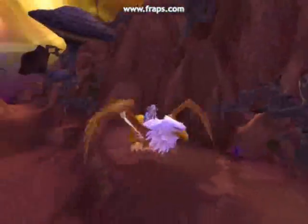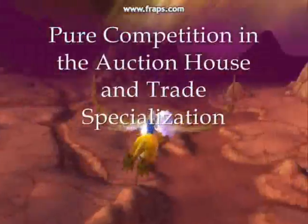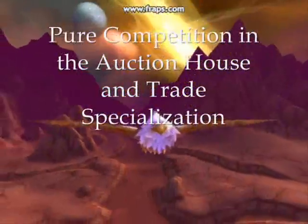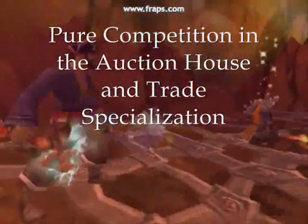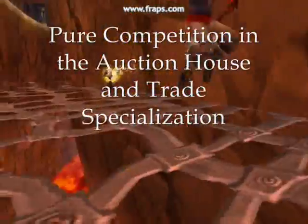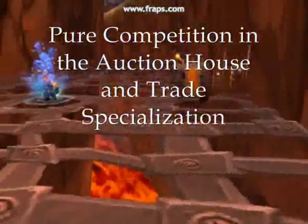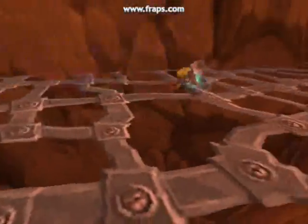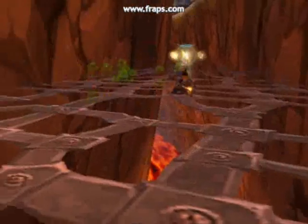Hi everybody, this is Elaine Lung. Hi, and I'm Hansen Gu. If you've ever played the online game World of Warcraft, or WoW, one of the first things you'll notice is just how much the game is driven by the sale and trade of various items. In fact, you could even say that much of the in-game economy resembles real-world economics. In this podcast, we'll be exploring purely competitive goods like netherweave cloth and the benefits of trade specialization in the game.